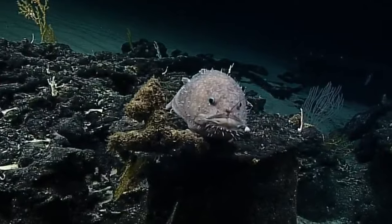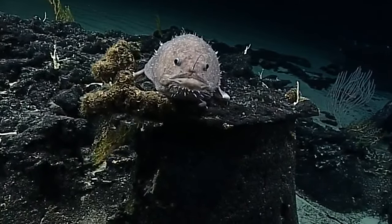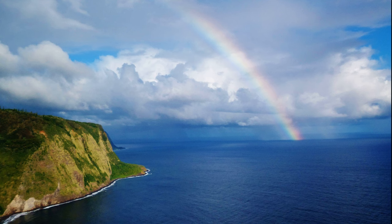In other anglerfish species, the male is closer in size to the female and he only encounters her to mate. These males spend the rest of their lives hunting for themselves and swimming freely.